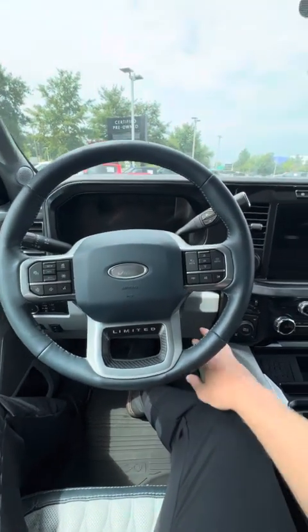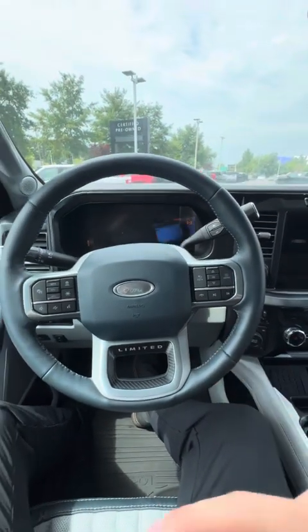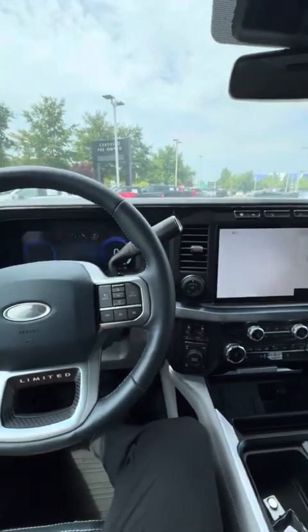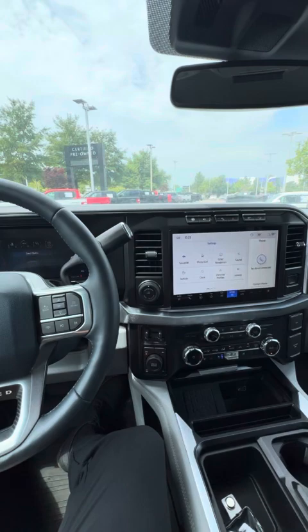I wanted to give you the opportunity to hear this truck start and listen to it run. Very smooth, very quiet. Love these 6.7 PowerStrokes — it's going to be the best engine Ford has put into their super duties.